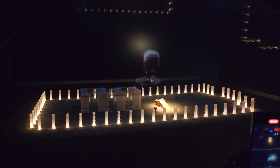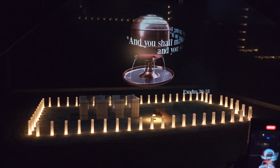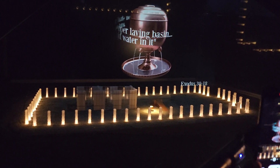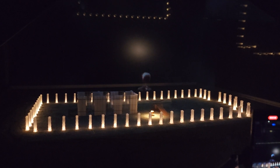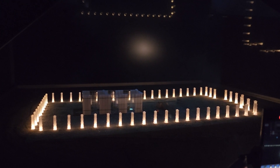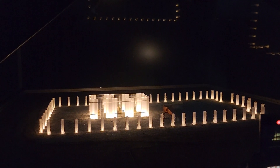Before the Kohanim began the tabernacle service, they would purify their hands and feet in the copper laving basin, which stood between the altar and the tabernacle tent. It is said that when contributions for the tabernacle were collected in the desert, all the women donated their copper mirrors, from which the laving basin was made. First thing in the morning, the Kohanim entered the tabernacle tent, the sanctuary, for the day's service.